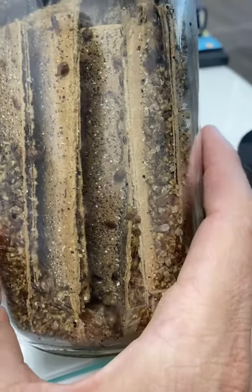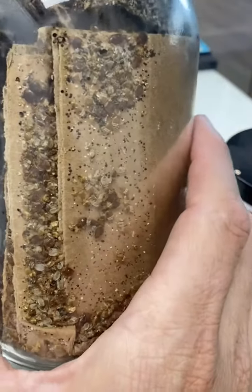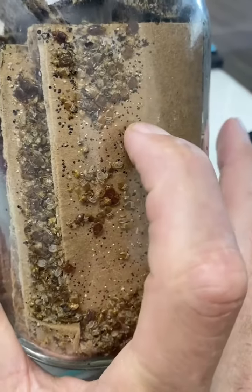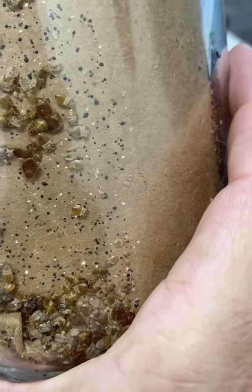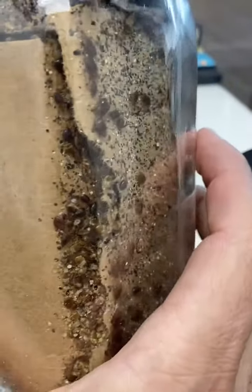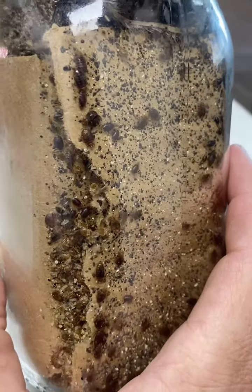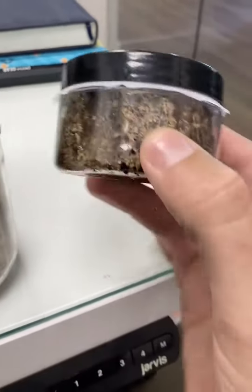I'll also bring them in for trainings at times. You can see all the different life cycles of the bed bugs — the skins, the sheds, the droppings. There are eggs in there as well. You can see some eggs up close, so it's really good for training hotel staff, restaurants, and everybody to keep up on par. And I have a little one here as well.